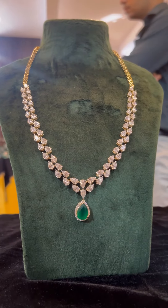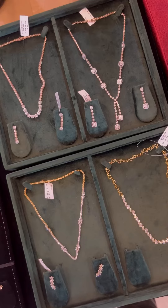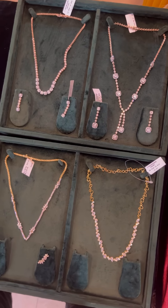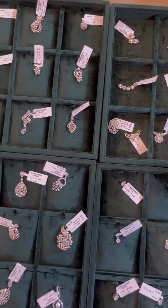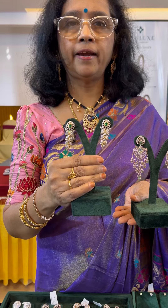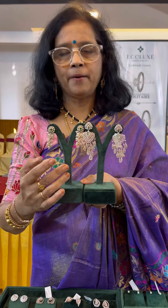For the first time, a lab-grown diamonds exhibition is being conducted. There are a lot of variations between lab-grown diamonds and natural diamonds. This is the actual real diamond — it was 8 years ago, it was like 10 lakhs. This is the lab-grown diamond.